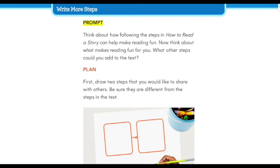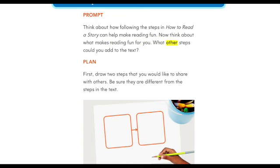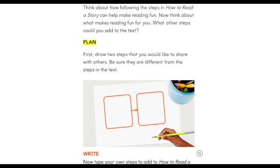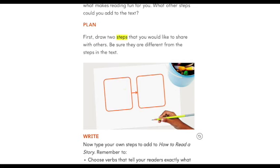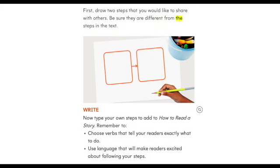Write more steps. Prompt: think about how following the steps in 'How to Read a Story' can help make reading fun. Now think about what makes reading fun for you. What other steps could you add to the text? Plan: first, draw two steps that you would like to share with others. Be sure they are different from the steps in the text.